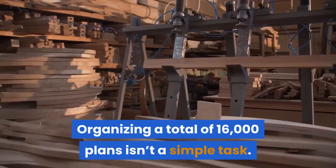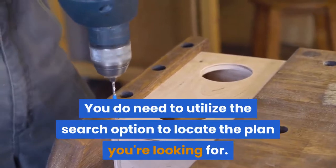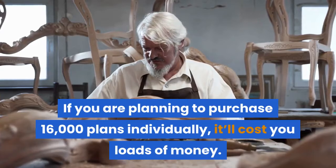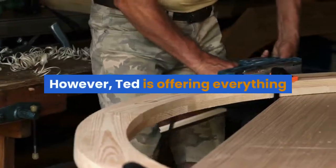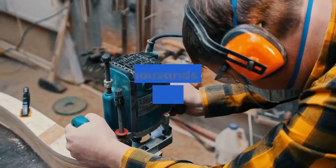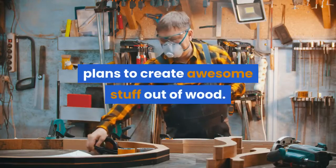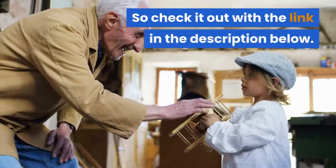Organizing a total of 16,000 plans isn't a simple task, so you do need to utilize the search option to locate the plans you're looking for. If you were to purchase 16,000 plans individually, it would cost you loads of money. However, Ted is offering everything for a limited launch price of only $67. Thousands of woodworkers are using his plans to create awesome stuff out of wood — now it's your turn. Check it out with the link in the description below.